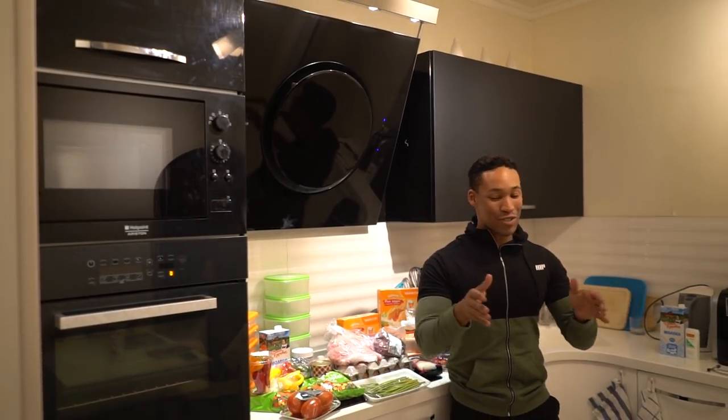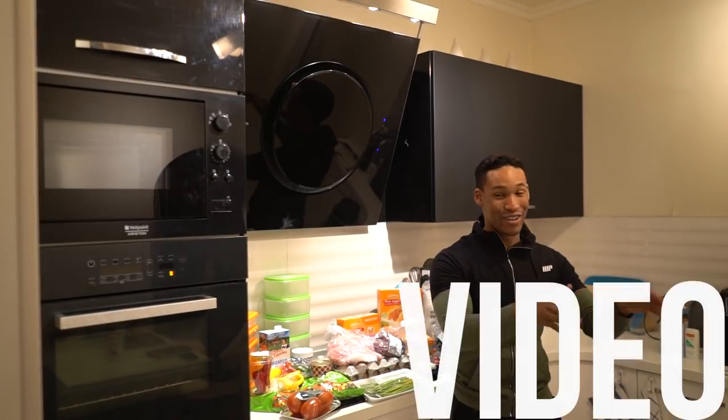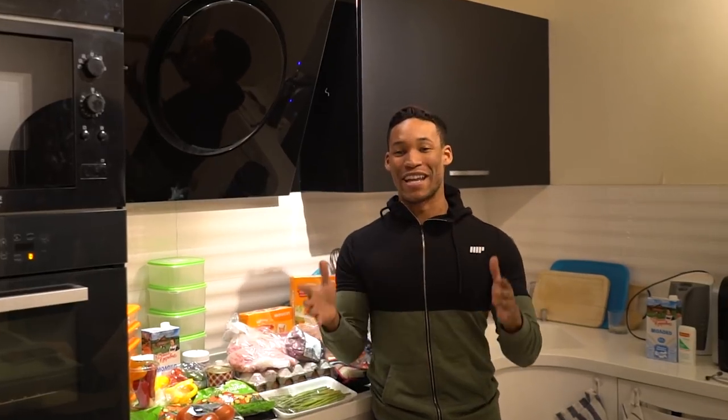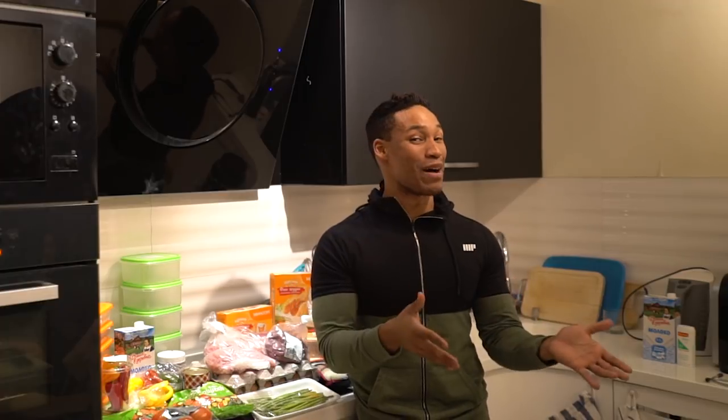What's up guys, it's Mike Diamonds and welcome to my cheap meal prep video. I promised you guys this video for a long time, but let me introduce myself before we get started. My name is Mike Diamonds, also known as Michael Diamonds.